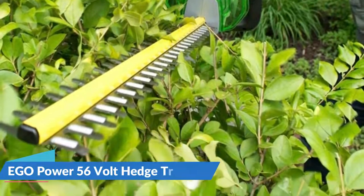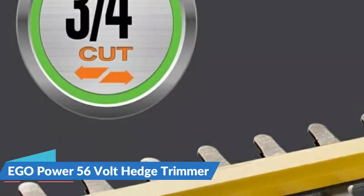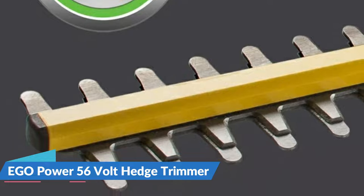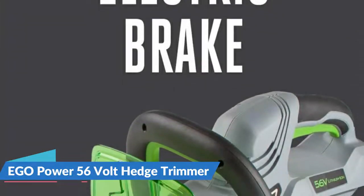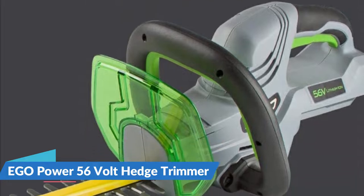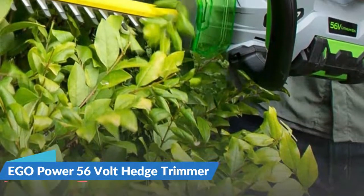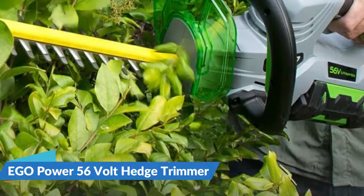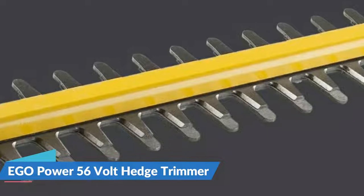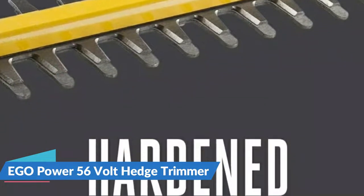Although it is a powerful tool, it only weighs 6 pounds. Without the noise, fuss, or fumes, advanced battery technology delivers or exceeds the power of gas. I recommend the EGO 56V 2.5Ah ARC Lithium Battery for this hedge trimmer. Revolutionary battery technology is used for premium battery performance. Rugged construction ensures that your tool remains safe in a variety of situations.